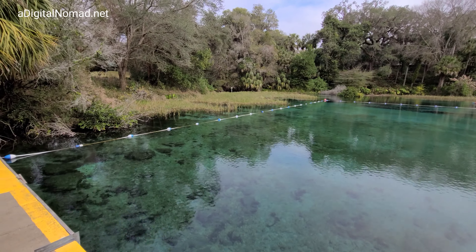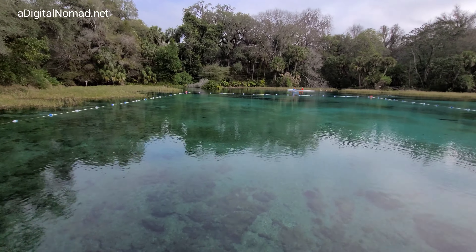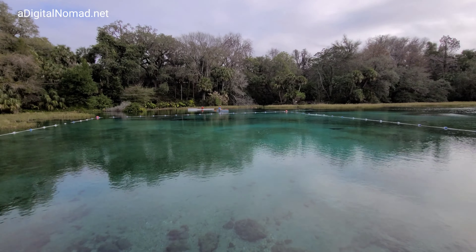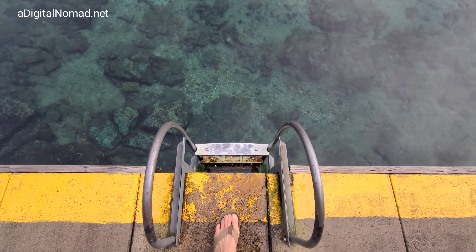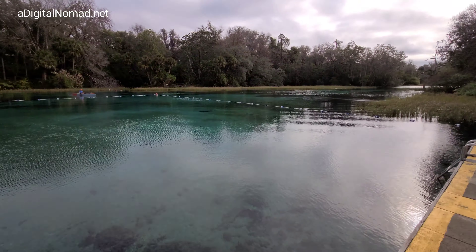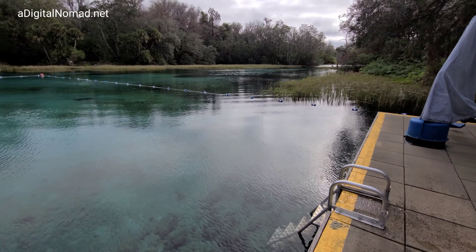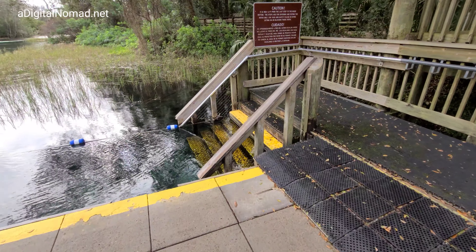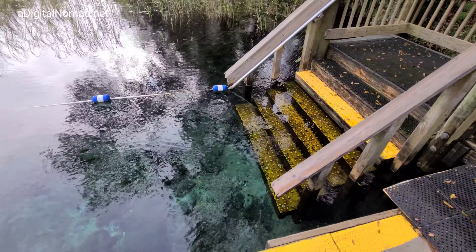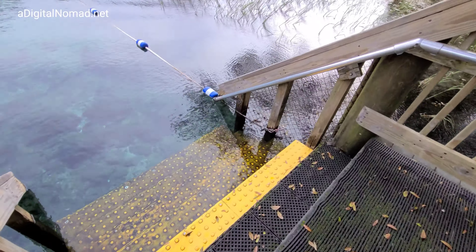I don't see any bubbling area, but I guess that area over there is probably where the waters originate from, and then it flows down and starts the whole river. Maybe we can canoe down there. Here's a really wide set of steps down to the water — let's step in and see how warm the water is.